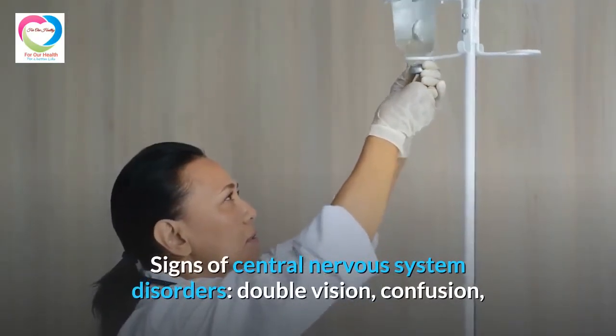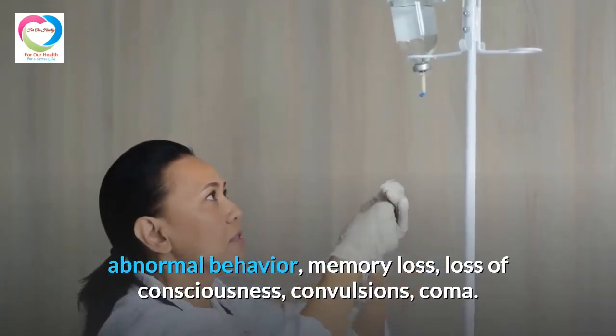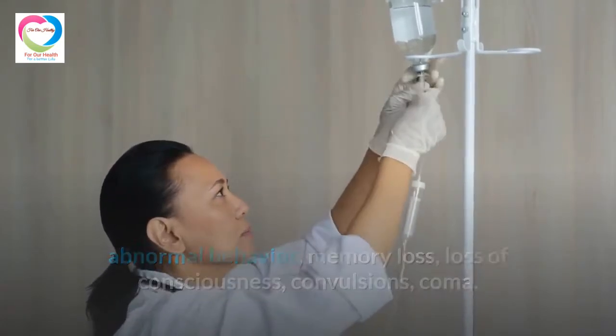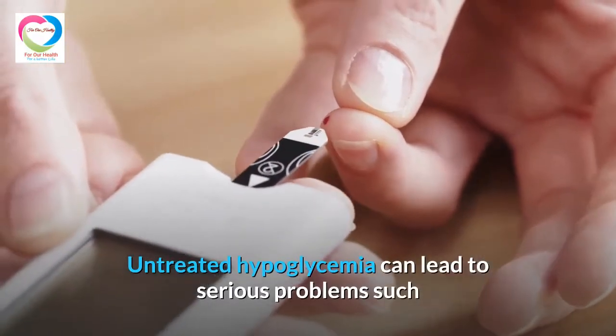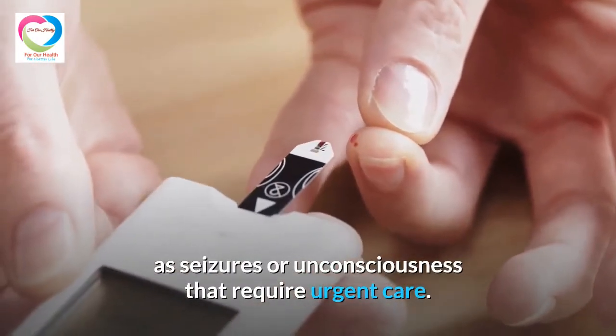The second group is signs of central nervous system disorders: double vision, confusion, abnormal behavior, memory loss, loss of consciousness, convulsions, and coma. Untreated hypoglycemia can lead to serious problems such as seizures or unconsciousness that require urgent care.